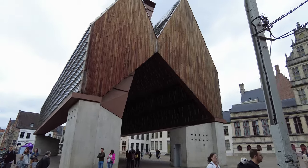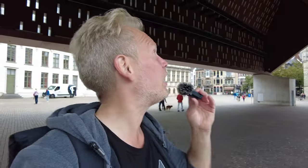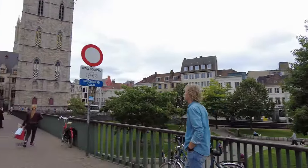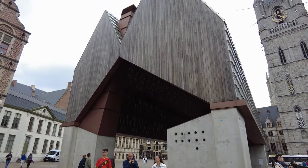There is no missing the very oddly shaped Stadshal — the city pavilion. This was built in 2012 and it received a lot of criticism because it clashes with all the historical buildings surrounding it. It does stand out just a little bit, doesn't it?